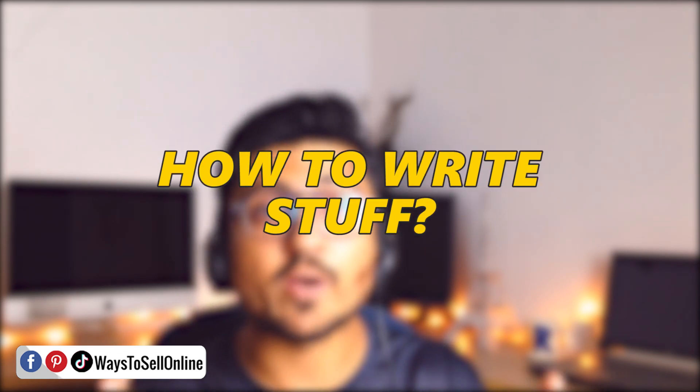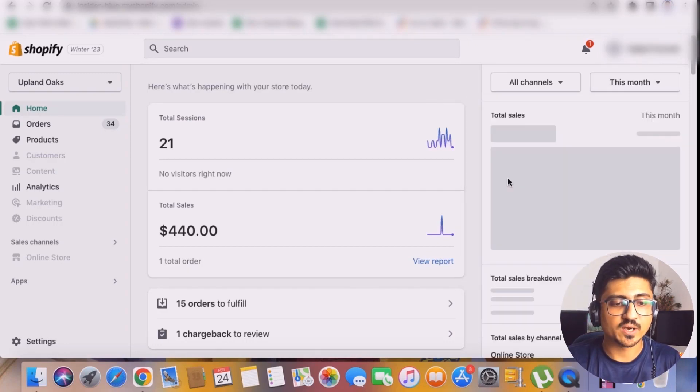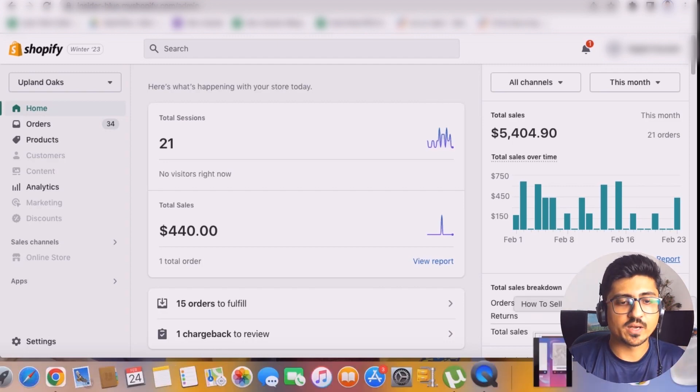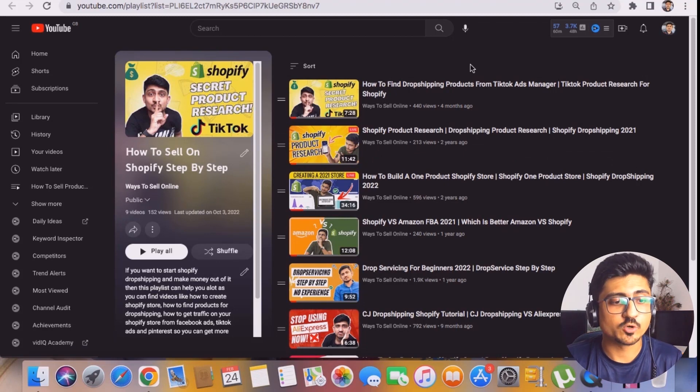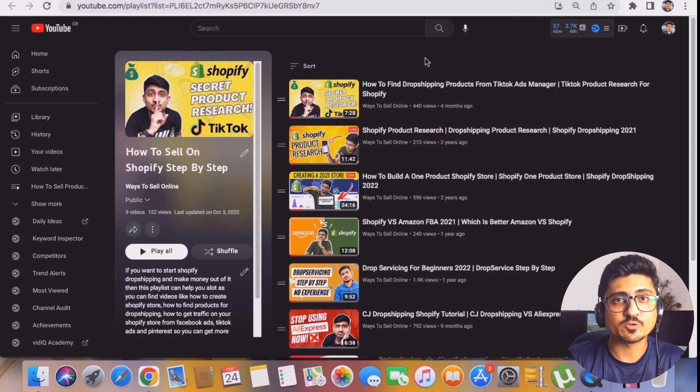If you want to learn how to add these pages on your Shopify store and how to write the content for them, keep watching this short video step by step. As you can see, this is my today's sales for Shopify, and if I put the filter for the past month, I got almost $5,400 in revenue. The cool thing is I only focus 40% on paid marketing and 60% on organic traffic. On my YouTube channel you can find free playlists on Shopify, Pinterest, and TikTok showing how I generate free traffic and optimize my Shopify store to get more sales and more conversion with less spend.